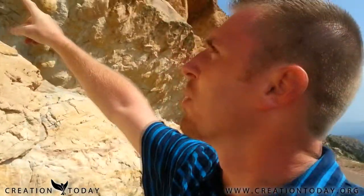Hey guys, Eric Hovind here in the incredibly beautiful Colorado, just outside of Canyon City, Colorado on Skyline Drive, where I'm checking out the dinosaur footprints that were laid down here.